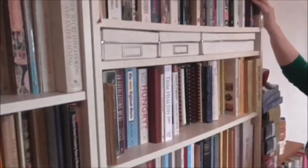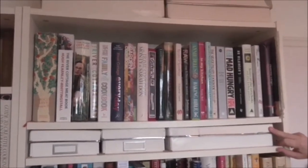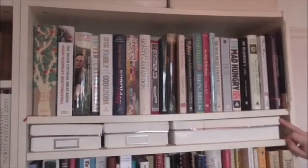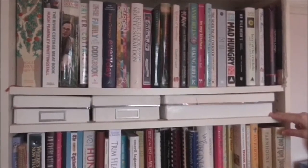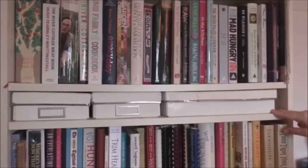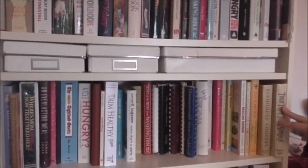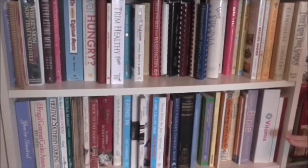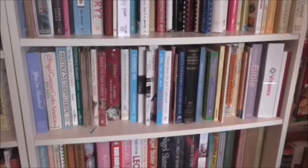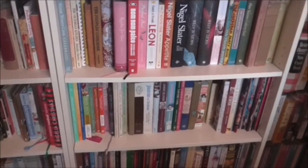Onto the next bookshelf. In the flat boxes I've got a collection of cookery pamphlets — most of them vintage, from the 1920s onwards through to the 70s. And some more coming down here, right down to the bottom of the bookshelf.